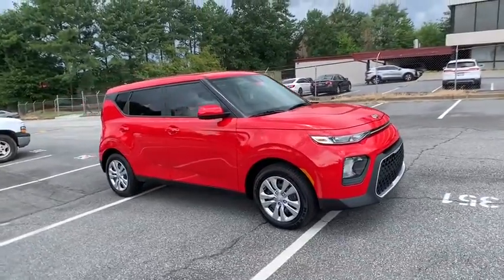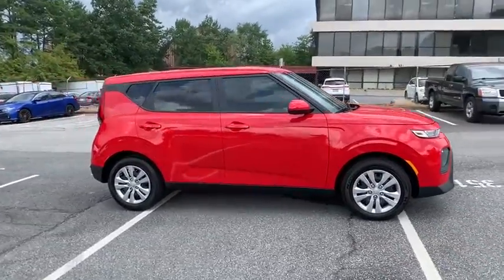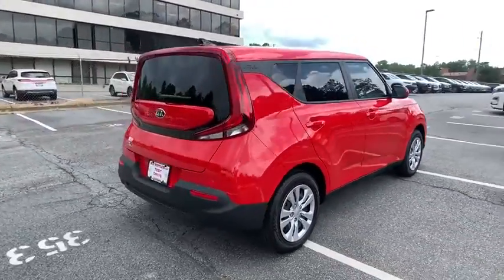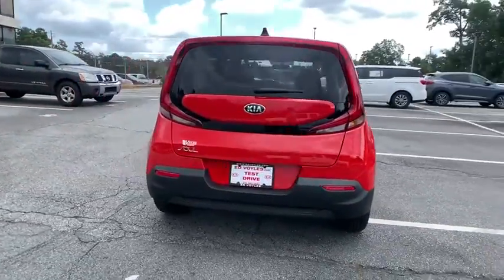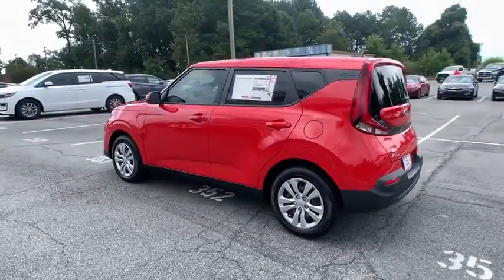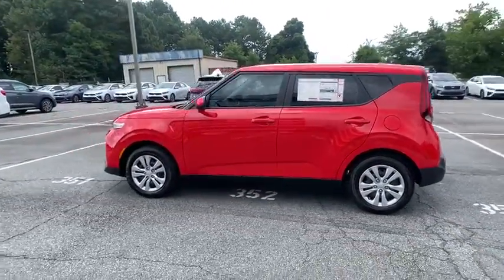Take a ride in the 2021 Kia Soul. The Soul is quick and ready with its innovative, catchy style, a sharp, roomy, and well-fitted cabin, and a comprehensive list of safety and fun features. Here are some of this vehicle's great options.